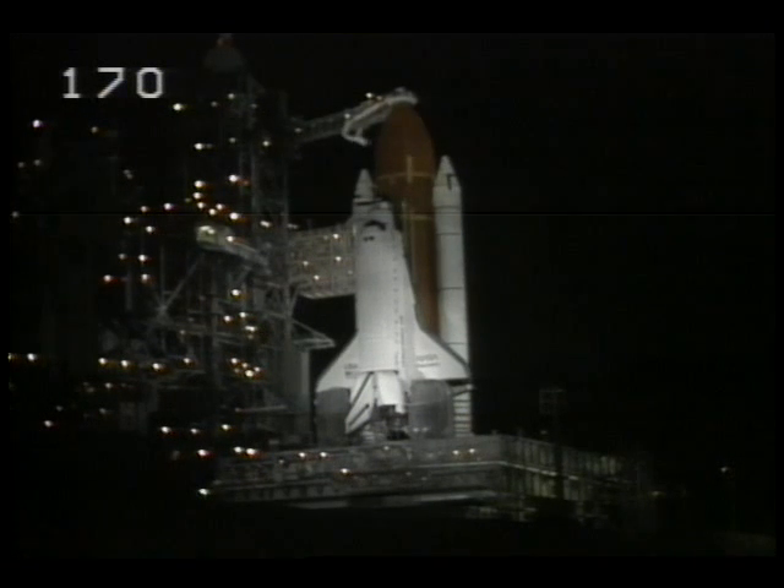T-minus 4 minutes, 27 seconds and counting. The solid rocket booster and external tank safe and armed devices have been armed. Liquid oxygen replenishing of the external tank has now been terminated. Report now that the APU start is complete.